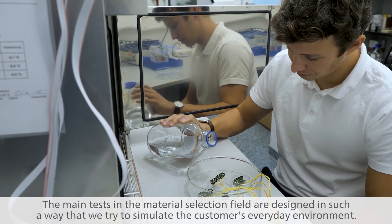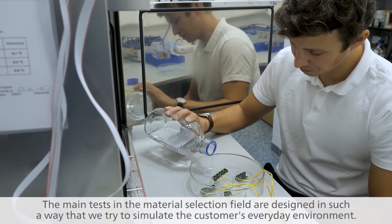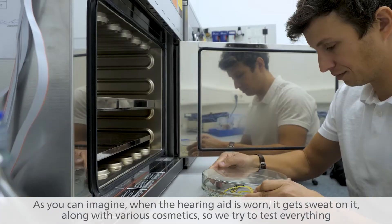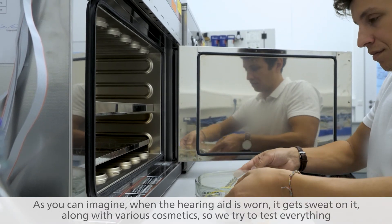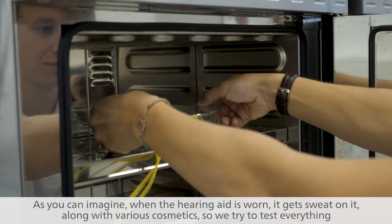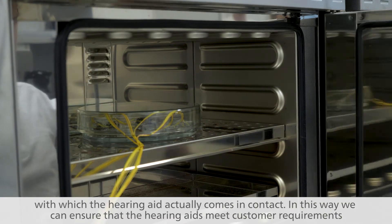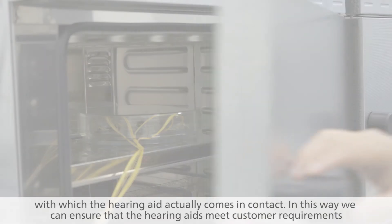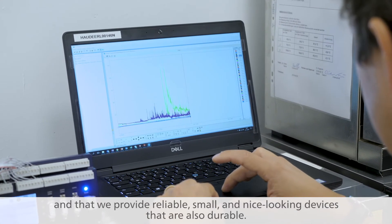The main tests in the material selection field are designed in such a way that we try to simulate the customer's everyday environment. When the hearing aid is worn, it gets sweat on it, along with various cosmetics, so we try to test everything with which the hearing aid actually comes in contact. In this way, we can ensure that the hearing aids meet customer requirements and that we provide reliable, small and nice-looking devices that are also durable.